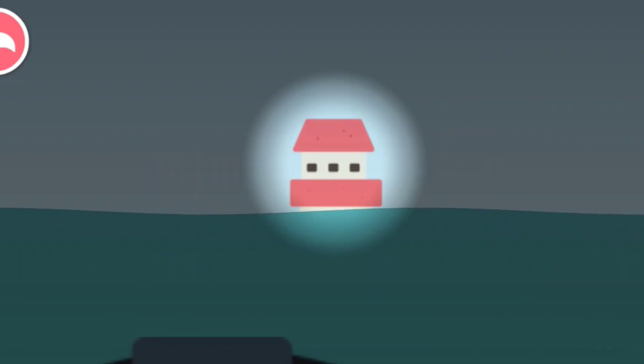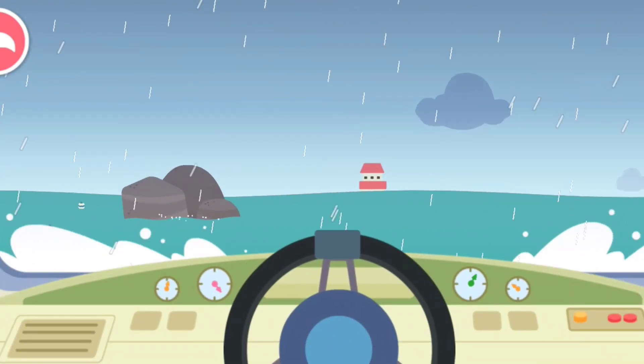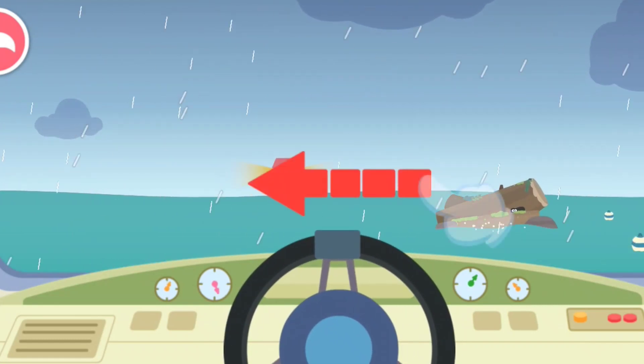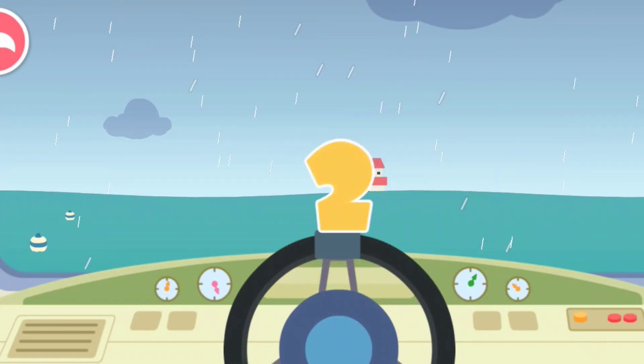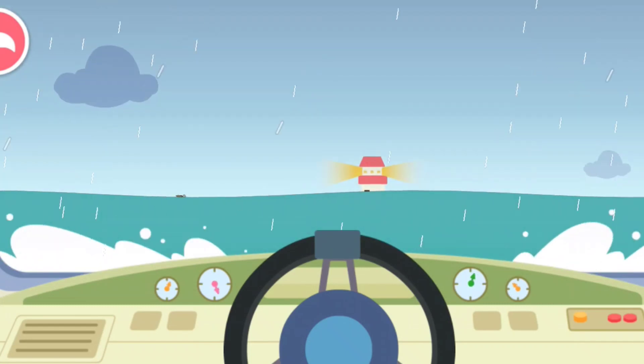Look! It's the lighthouse! Let's go quickly! Slide to the right to avoid the obstacle. Now slide to the left. Full steam ahead!